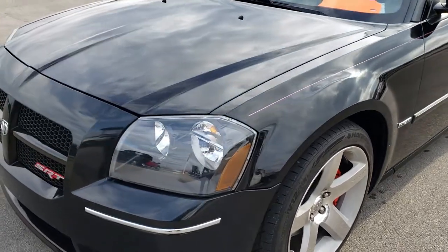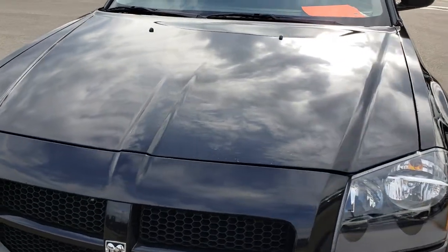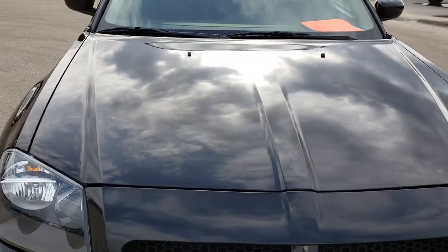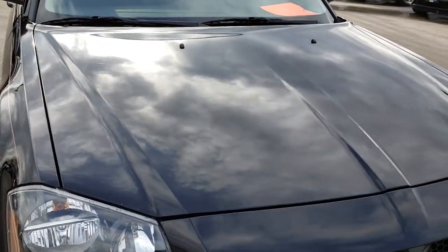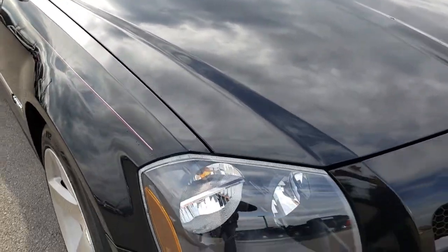Today we are checking out this super clean and super rare 2007 Dodge Magnum SRT8. This vehicle has the 6.1 liter V8 Hemi motor.